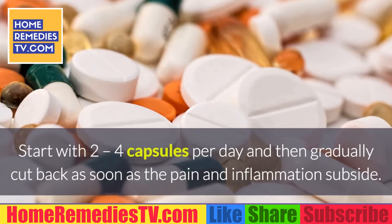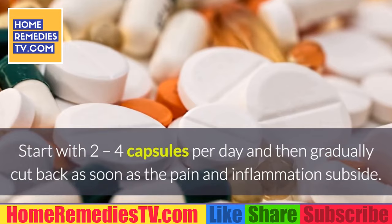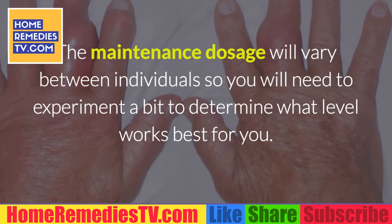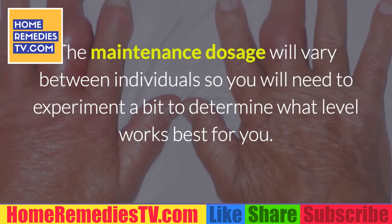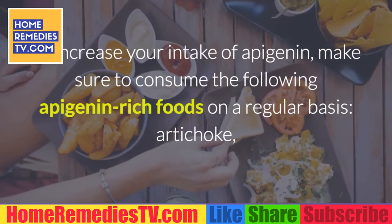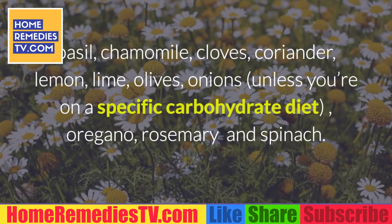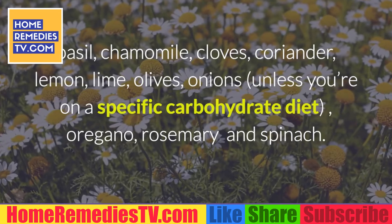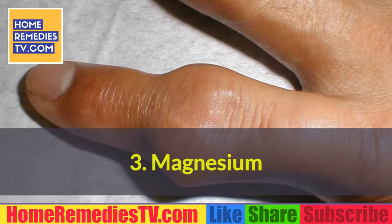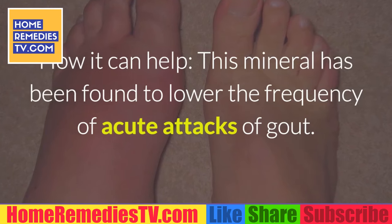Start with two to four capsules per day, then gradually cut back as soon as the pain and inflammation subside. The maintenance dosage will vary between individuals, so you will need to experiment to determine what level works best for you. To increase your intake of apigenin, consume apigenin-rich foods regularly: artichoke, basil, chamomile, cloves, coriander, lemon, lime, olives, onions, oregano, rosemary, and spinach.